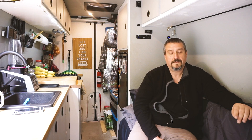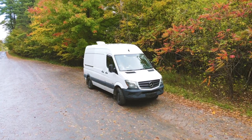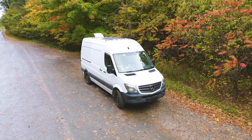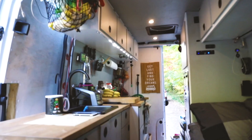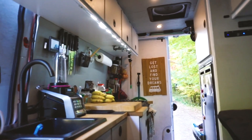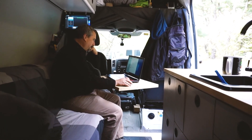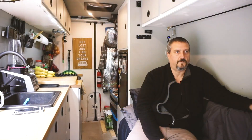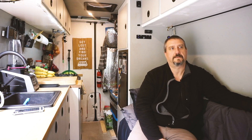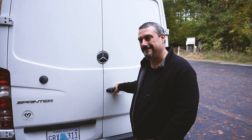The van is a 2015 that I bought in 2018 with 24,000 kilometers on it — I paid $35,000 Canadian. The build cost around $13,000. I've gone from probably over a thousand dollars a month in living costs down to $700, so I feel fortunate the van was the right decision as far as saving money goes.